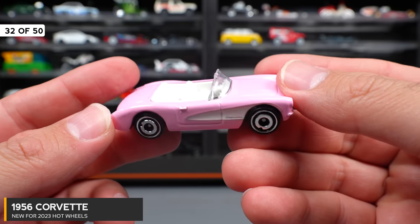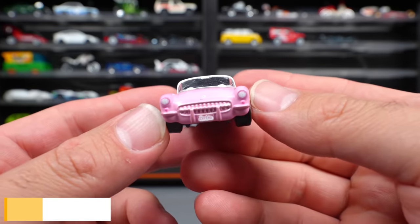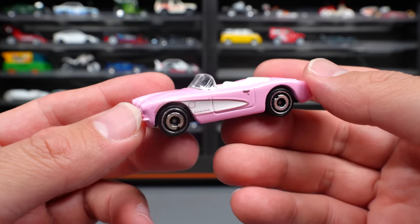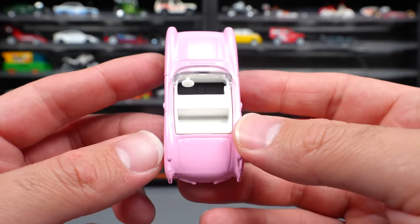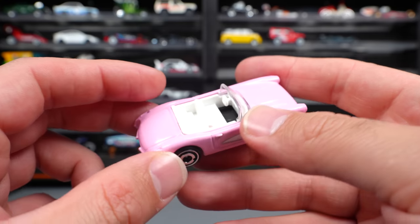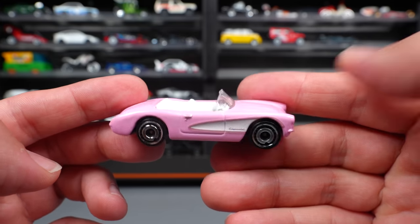1956 Corvette — and yes, this is the Barbie Corvette. The Barbie movie being very popular this year, Hot Wheels has released several different Barbie cars. This 1956 Corvette is a new model for 2023. What do you guys think of all these new Barbie car releases?